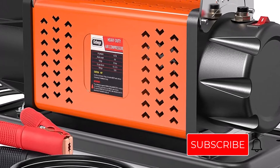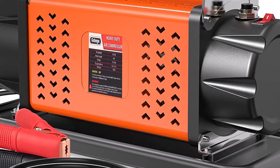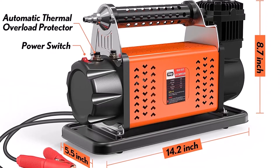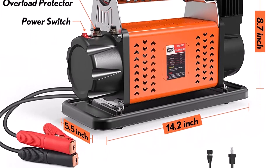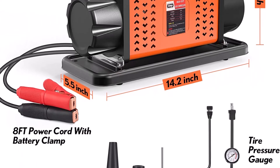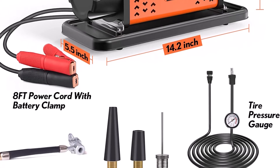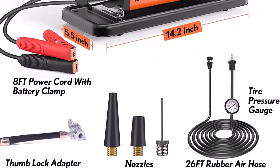The Gobge Heavy Duty 12-Volt Air Compressor also includes an 8-feet power cord, one quick connector and 26-feet rubber air hose. It inflates a variety of tires including ATVs, dirt bikes, snowmobiles, boats and watercraft. This heavy-duty air compressor is the perfect solution for starting your engine quickly, inflating tires on the go, and changing a flat tire.